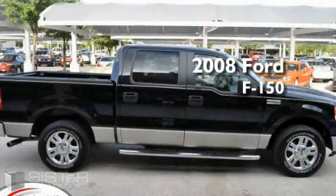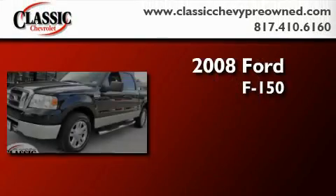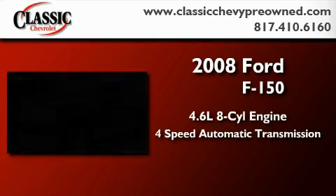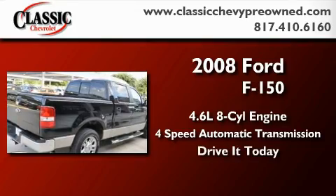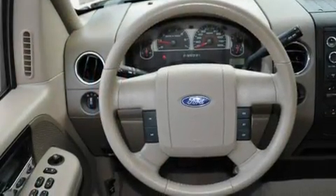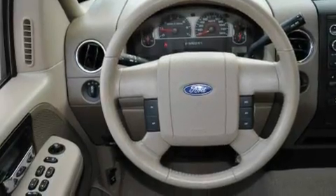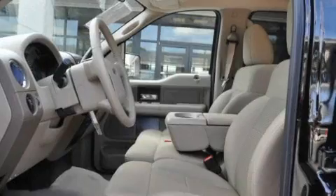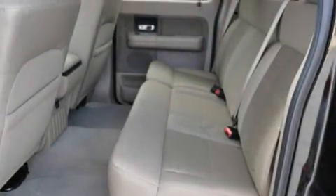This is a 2008 Ford F-150. It has a 4.6 liter 8-cylinder engine and a 4-speed automatic transmission. Its top features include a rear split-bed seat, cruise control, keyless entry, a CD player, a low tire pressure indicator, and disc brakes with an anti-lock braking system.